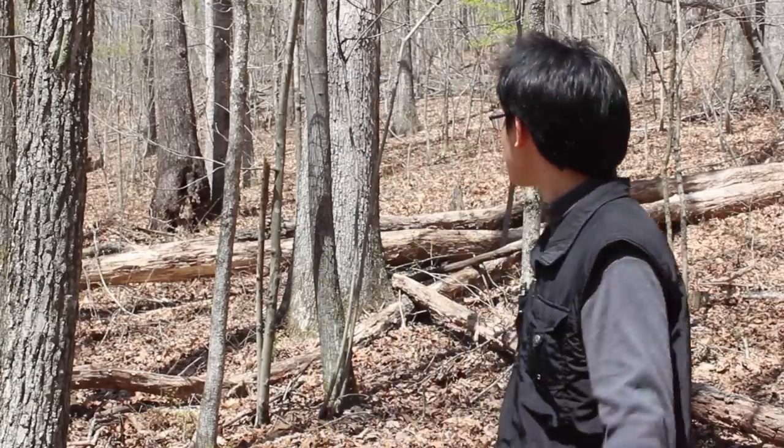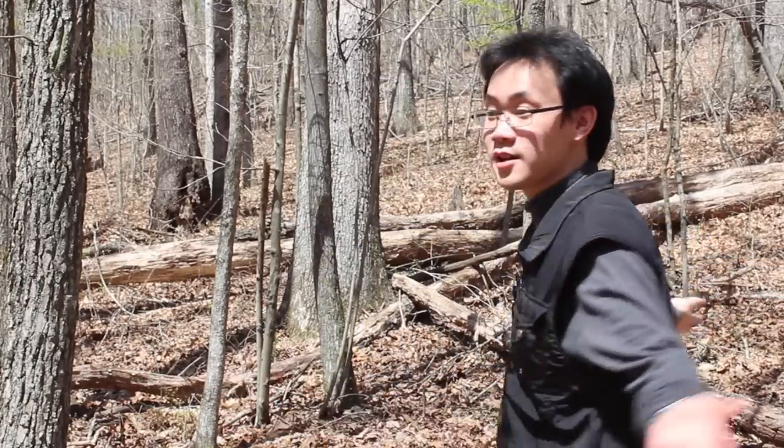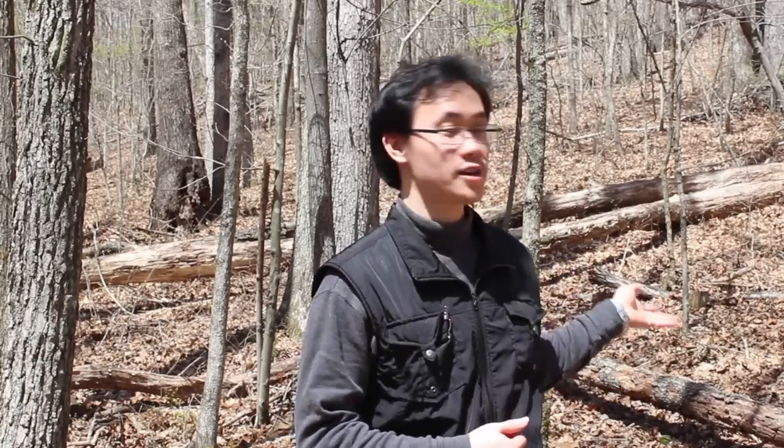Hello everyone, and welcome to the Enterprise Nature Park. You see here, we have a natural beauty out here. Spring has arrived and now it's time to go exploring — see what we can find and what animals lurk about here.